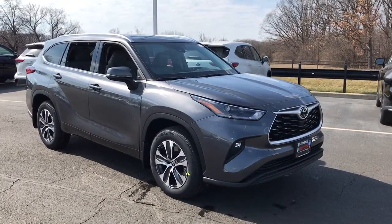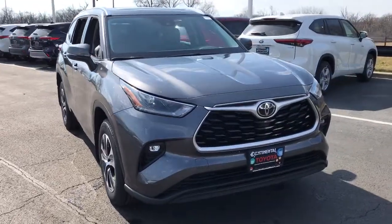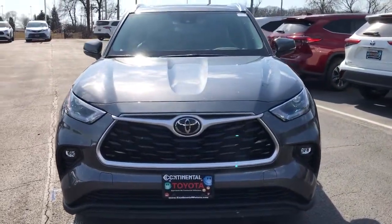Look no further than the 2021 Toyota Highlander. From daily drives to epic road trips, this Highlander has you covered.